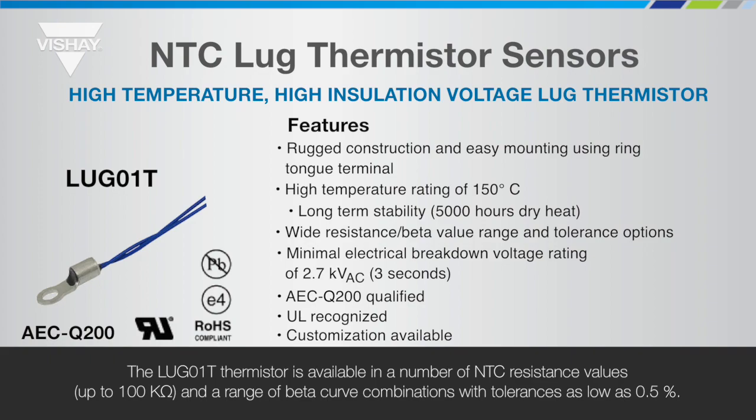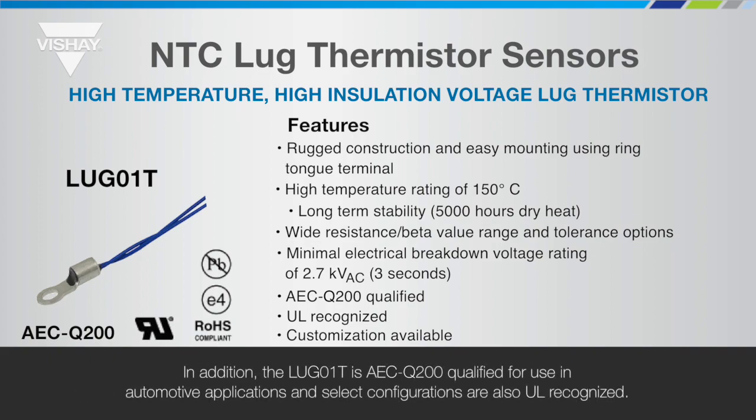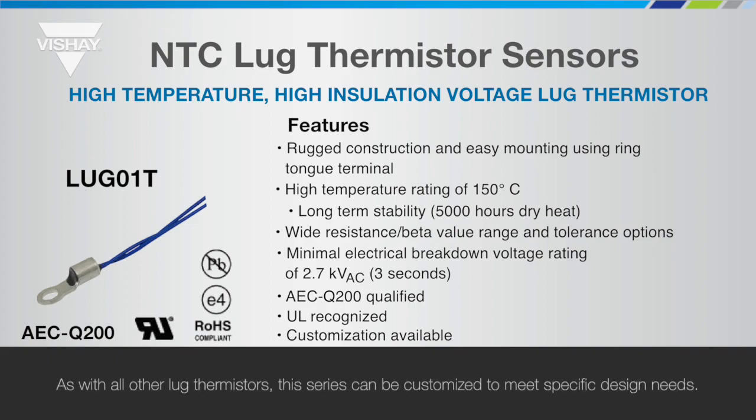Tolerances are as low as 0.5%. In addition, the Lug 01T is AEC-Q200 qualified for use in automotive applications, and select configurations are also UL recognized. As with all other lug thermistors, this series can be customized to meet specific design needs.